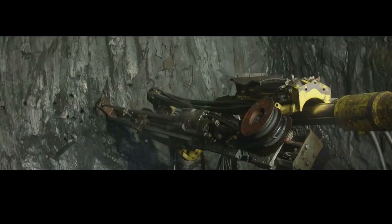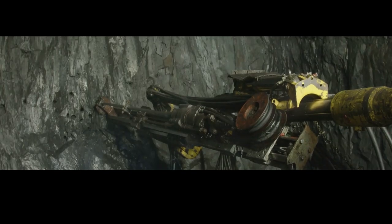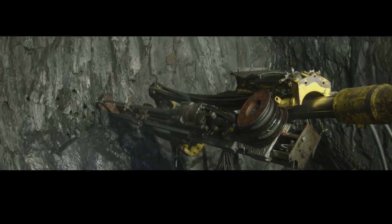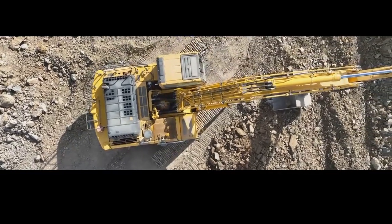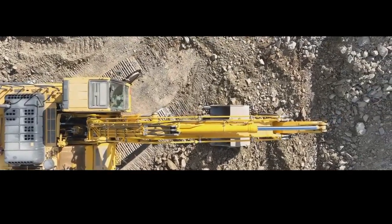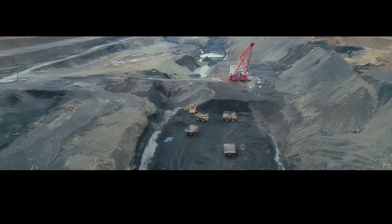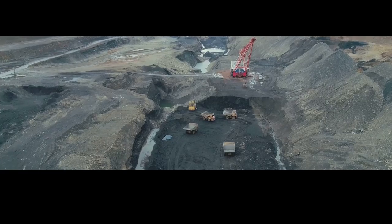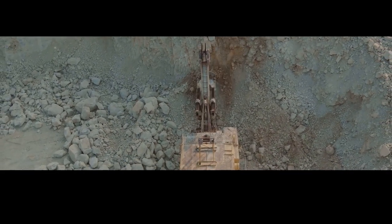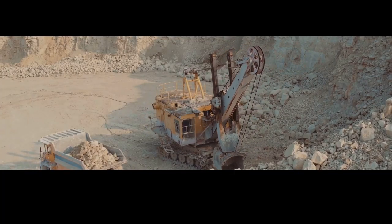Extracting this valuable resource requires careful planning, advanced technology, and a dedicated workforce. The process begins with geological surveys to locate the richest deposits, followed by mining plans that ensure efficient and safe extraction. It's a massive operation involving gigantic machinery and skilled operators — marvels of engineering designed to handle the immense weight and volume of the ore. Imagine colossal excavators, their buckets dwarfing even the largest trucks, biting into the earth and unearthing tons of iron ore with each scoop.